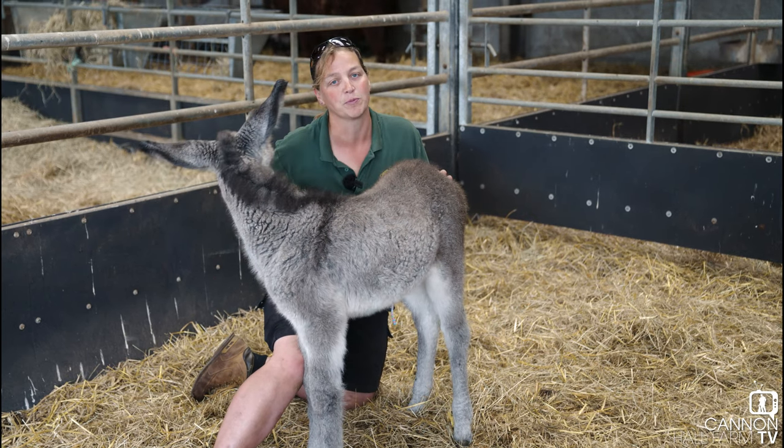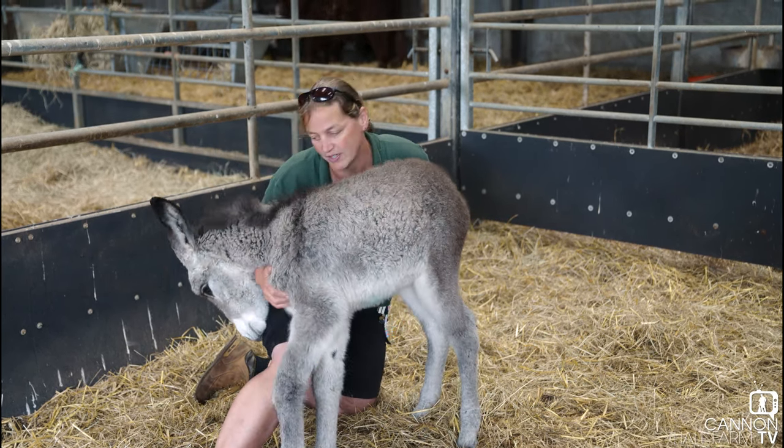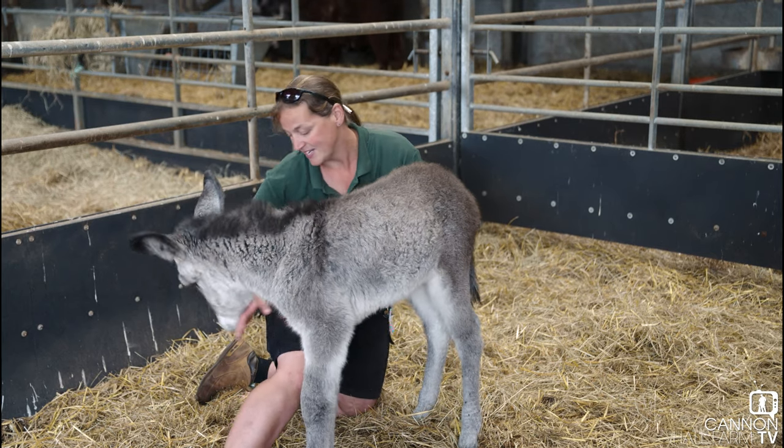She's already showing some of the characteristics that Gary has — a little mischievous, wanting to be centre of attention, barging, nipping.